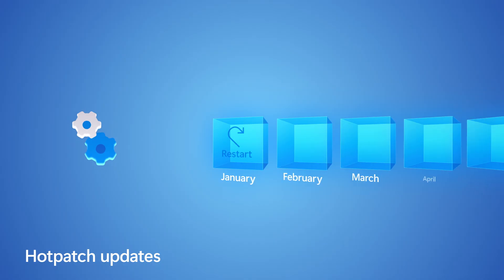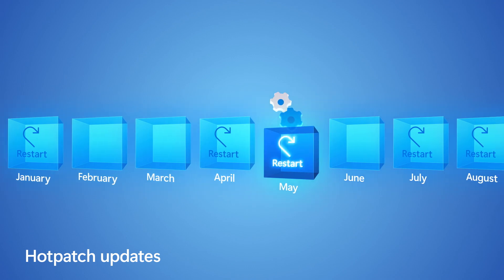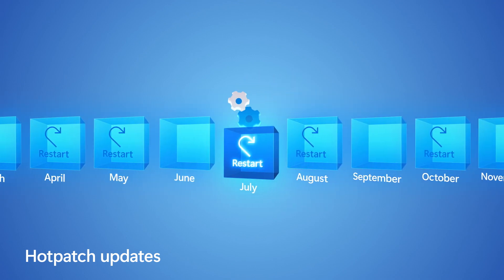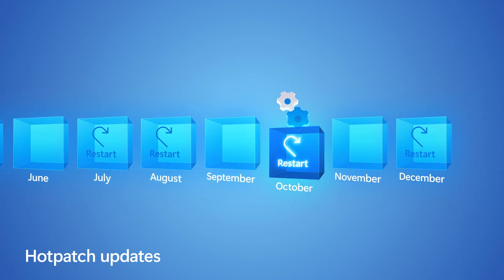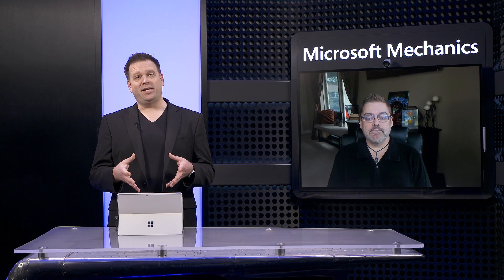With HotPatch, we're delivering one of the top requests from server admins: to install monthly cumulative updates and minimize the reboots required, so it's not always a monthly occurrence. That way you can apply required security updates faster.